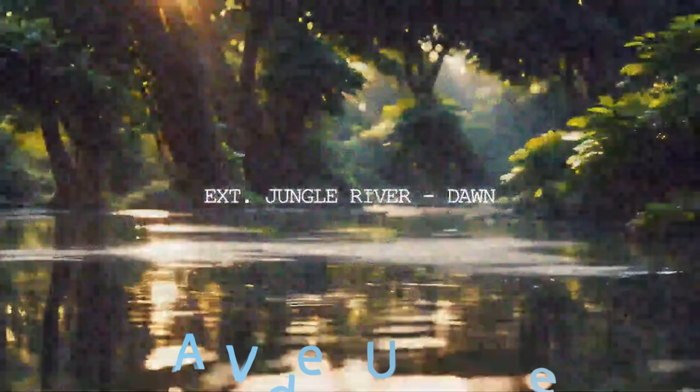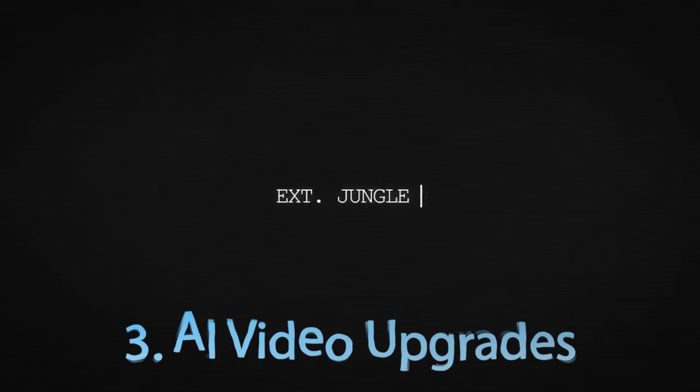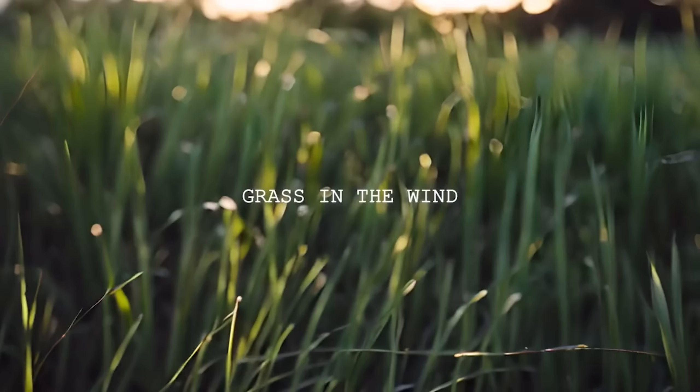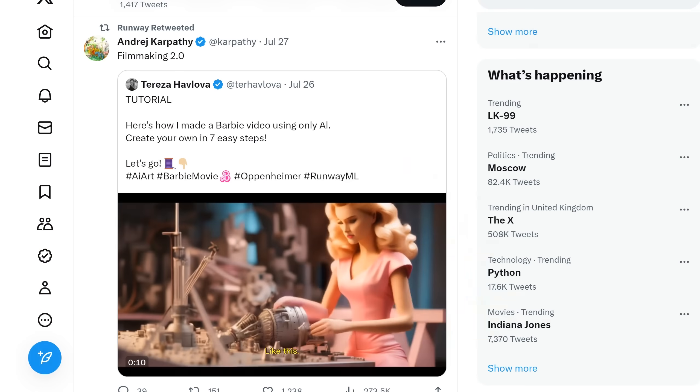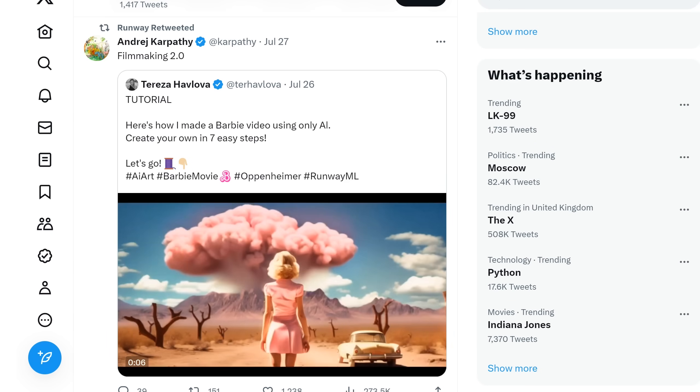Let's take a break from that insanity with some more insanity — the rapid development of AI video. This is Runway Gen 2, and here are 16 seconds of 'Barbie Oppenheimer,' which Andrej Karpathy calls filmmaking 2.0.